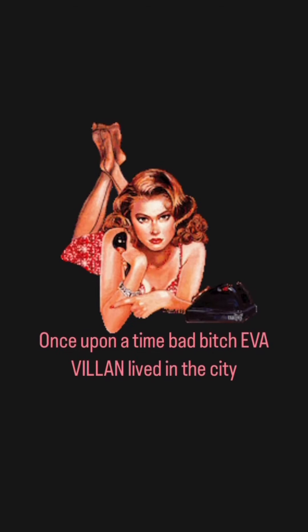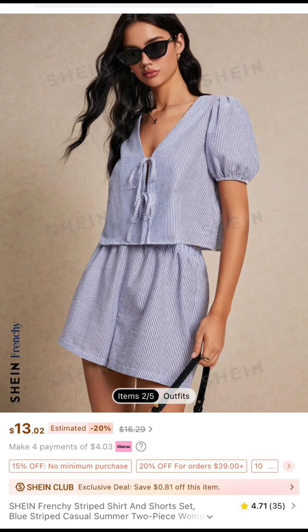Once upon a time, Bat-Bitch Eva Villain lived in the city. I'm doing a mini Shein haul today.